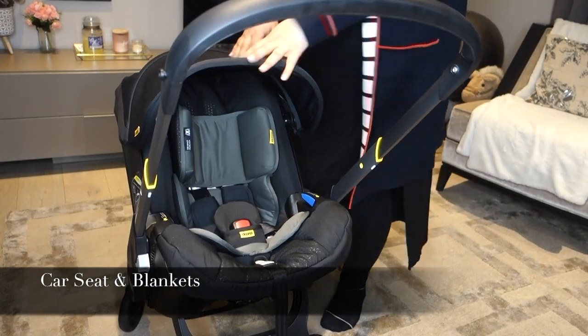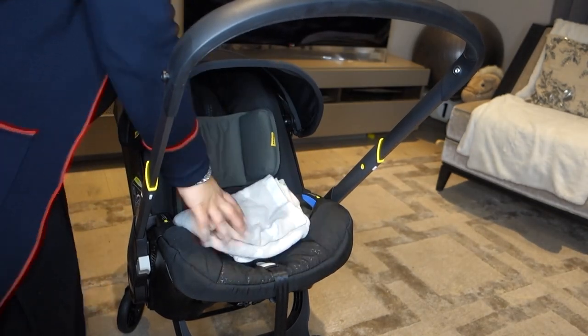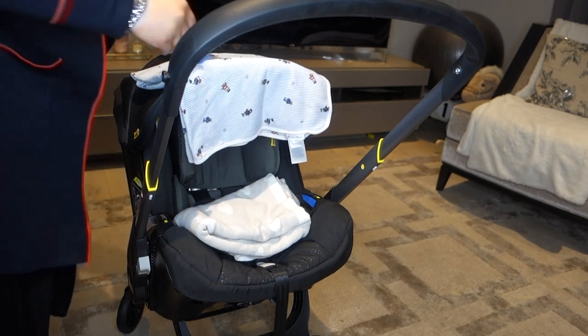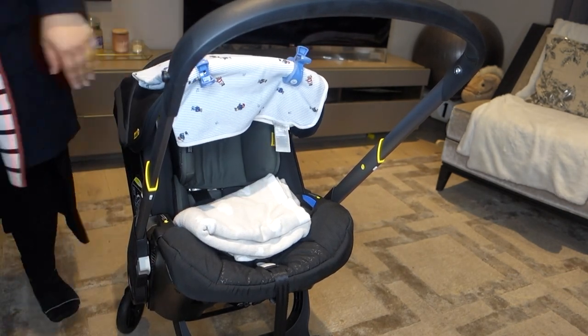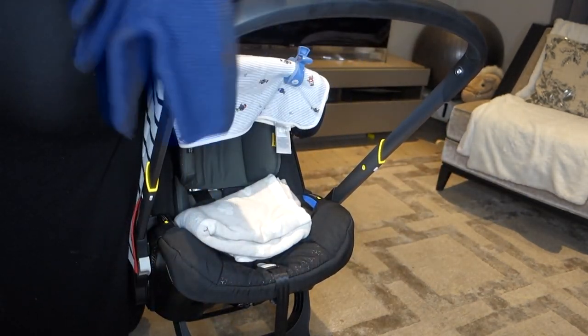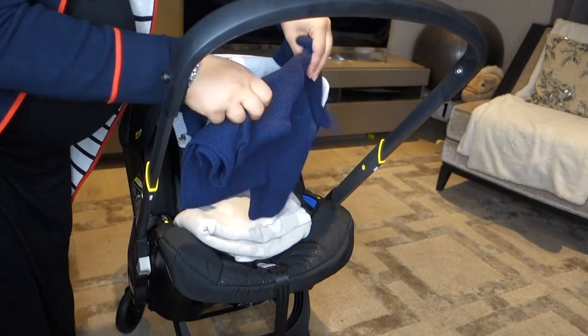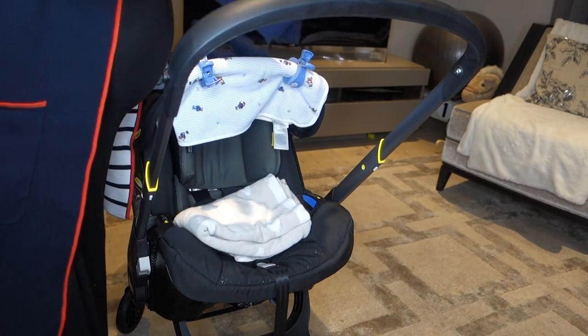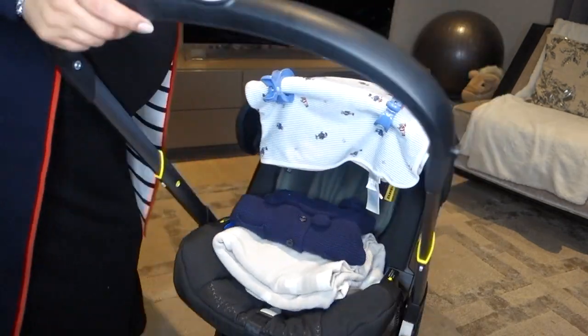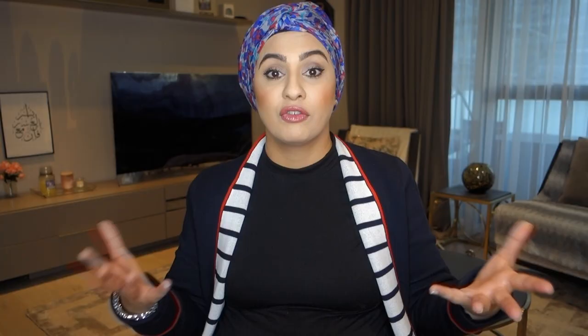The last thing is the car seat — we got the Doona car seat, which is really helpful because it turns into a pushchair, which is ideal since we live in a flat on the sixth floor. I've put all the blankets, jackets, shoes, booties, and hats in there as well, since I don't need them in the suitcase. It's nice and easy to keep that in the car so when we're ready to bring baby home he's got everything to keep him warm.